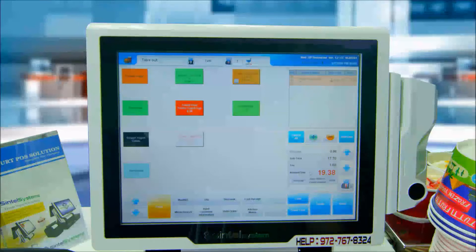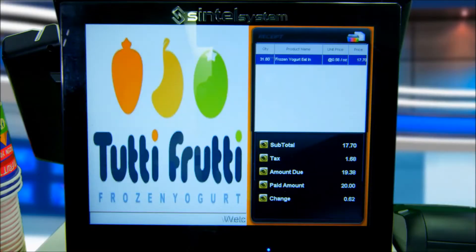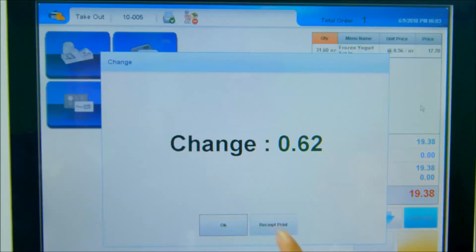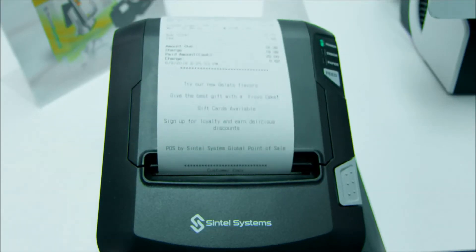Select payment type and input the information, which in this case is $20 in cash. The customer display will continue to follow the transaction and display the change due. Printing receipts can either be set to mandatory or optional, as in this case.